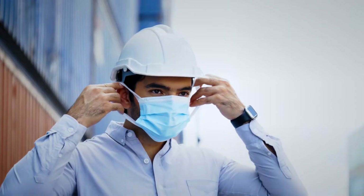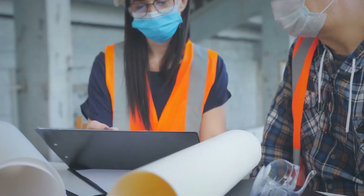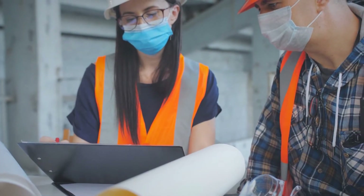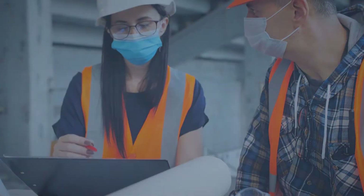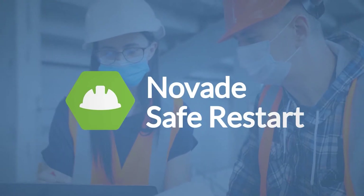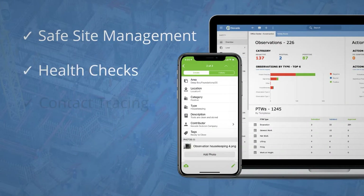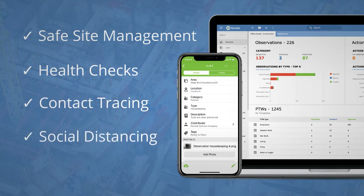With the COVID-19 pandemic, construction firms need to keep everyone safe and comply with new norms in the most efficient manner. The NOVADE Safe Restart Package offers a full set of functionalities to help restart operations and includes safe site management, health checks, contact tracing and social distancing.